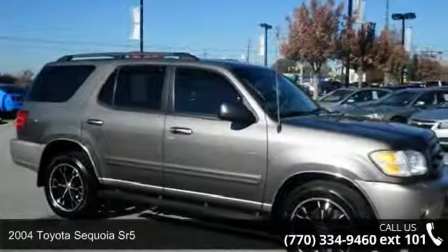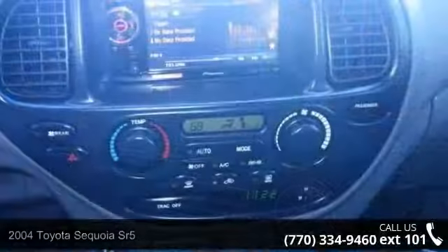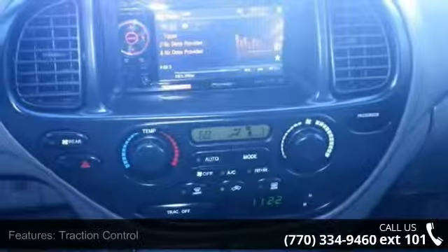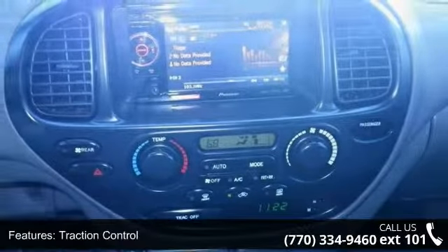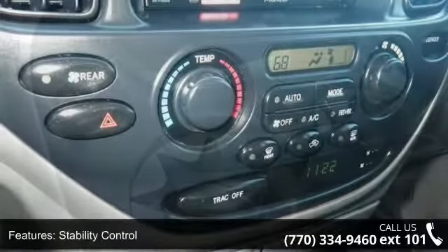Check out this 2004 Toyota Sequoia SR5. If you are looking for an automobile with great features, look no further. This vehicle comes with a reliable 8-cylinder engine connected to a smooth shifting automatic transmission.